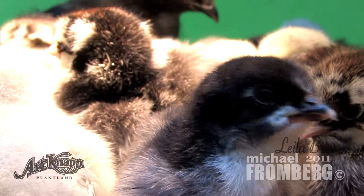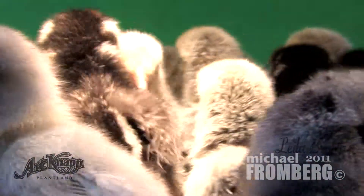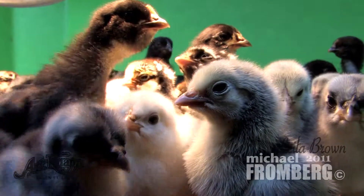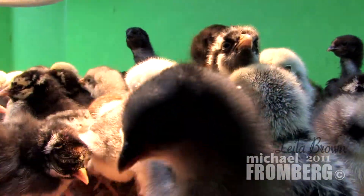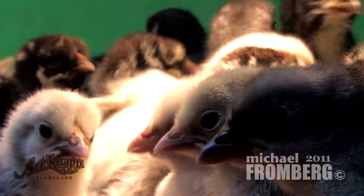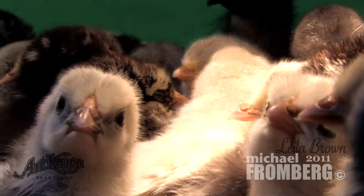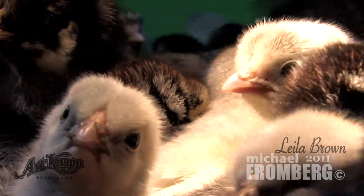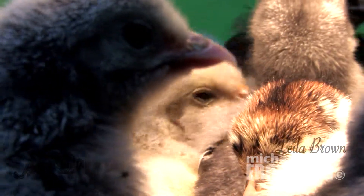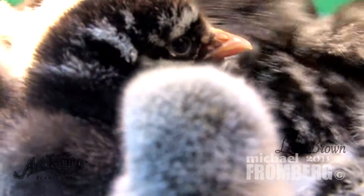You just stare at the ducks all day. That's going to be a great shot. How many different photos? The ones we just shot are Silver Spangled and there are Blue Andalusians.